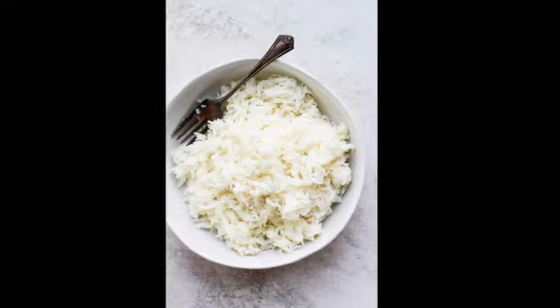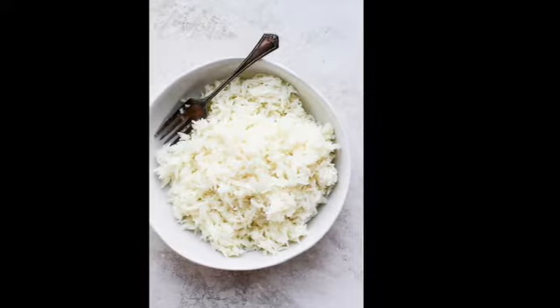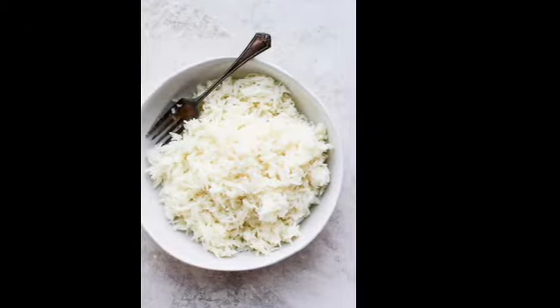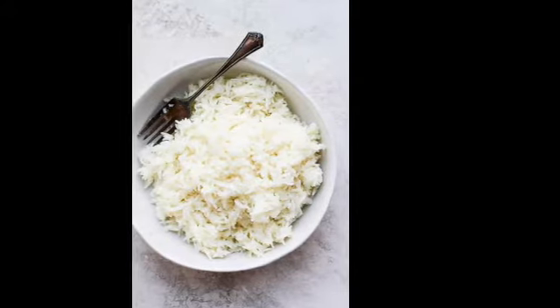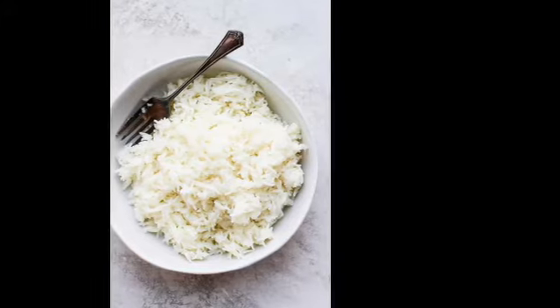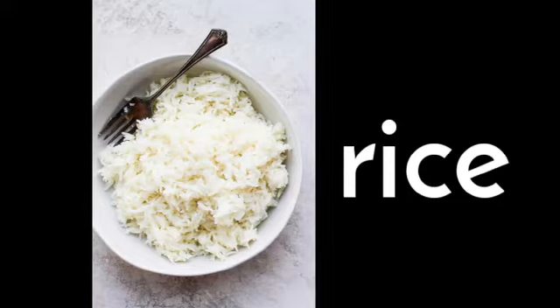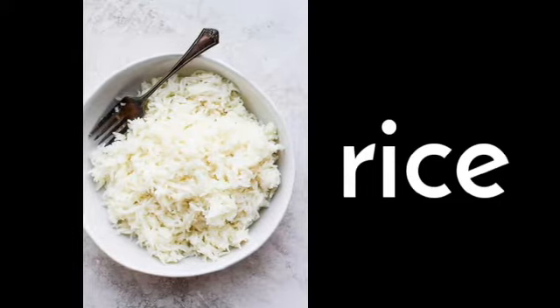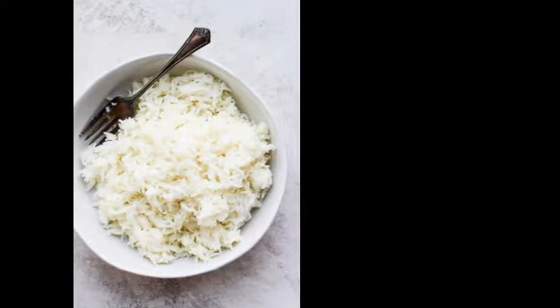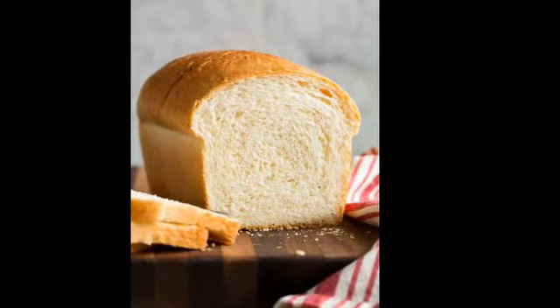Now this is rice. Rice goes with almost everything — vegetables, fish, chicken, beef — anything you want to combine with rice is good. How do you spell rice? It's R-I-C-E. Rice.